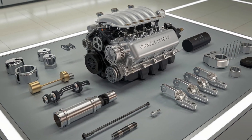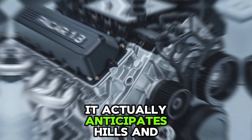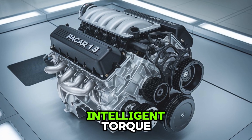And with ADEPT — Advanced Dynamic Efficient Powertrain — features like Smart Coast and predictive cruise control, it actually anticipates hills and traffic to adjust throttle and shifting in real time. This isn't just torque; it's intelligent torque.